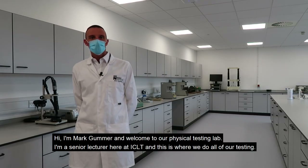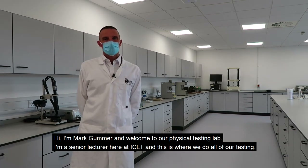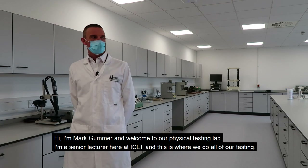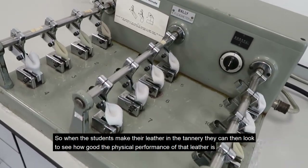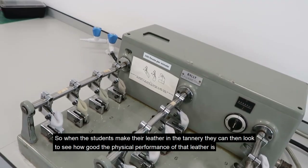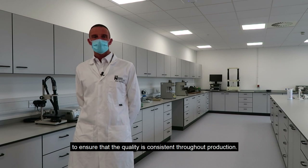I'm Mark Gummer — welcome to our physical testing lab. I'm a senior lecturer here at ICLT, and this is where we do all of our testing. When the students make their leathers in the tannery, they can then look to see how good the physical performance of that leather is, to ensure that the quality is consistent throughout the production.